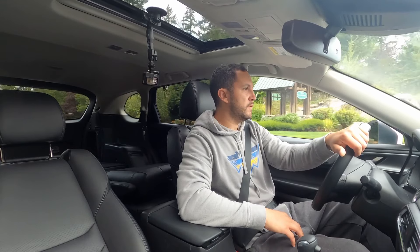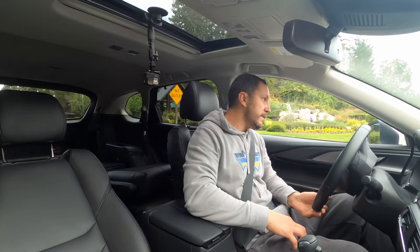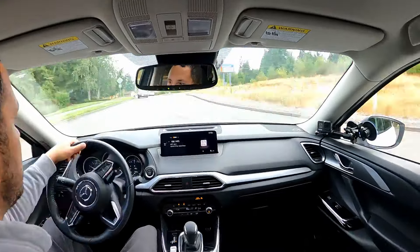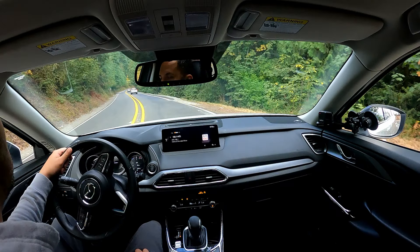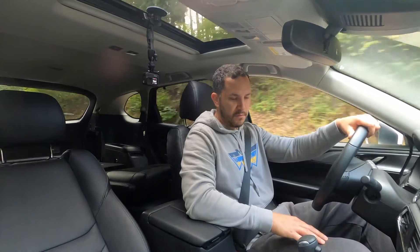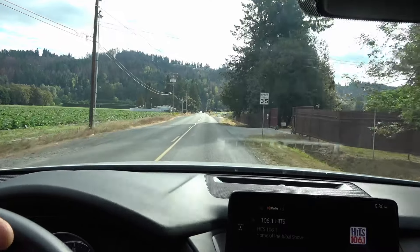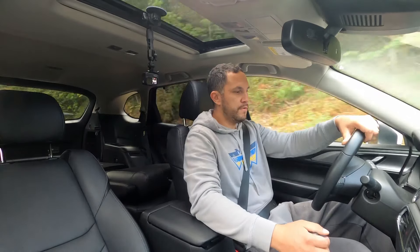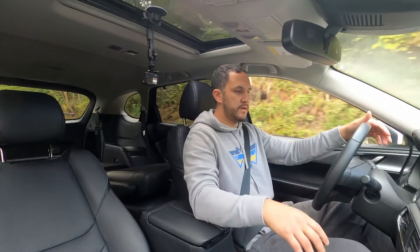It feels more luxury than a CX-5, which feels cheap and tinny by comparison — this is a completely different driving experience. It reminds me of driving BMW X5s and Audi Q7s. The brakes are very good. The six-speed automatic transmission is excellent — it matches the vehicle perfectly, shifts are fast and smooth. You can put the shifter in manual mode, and the gear indicator shows in the instrument cluster.